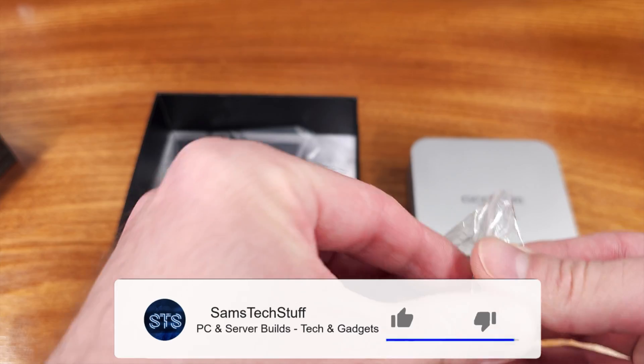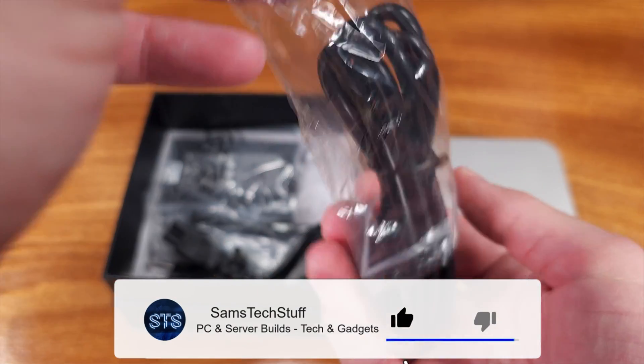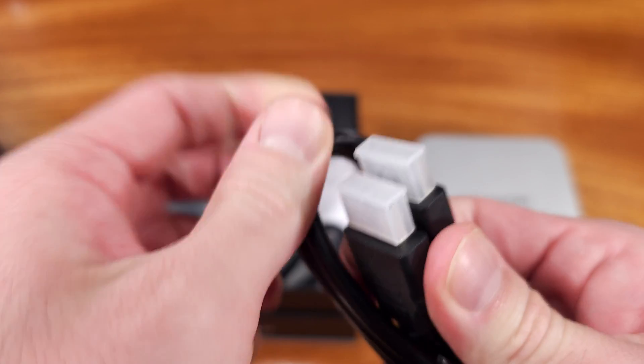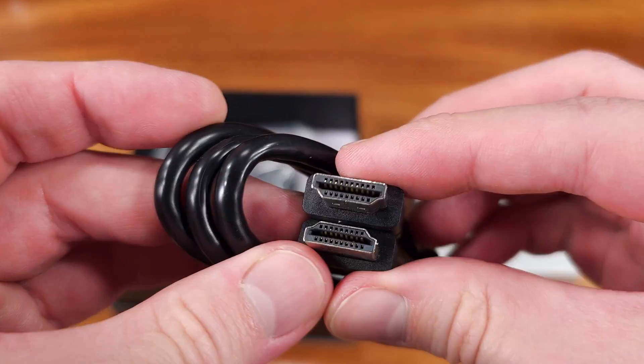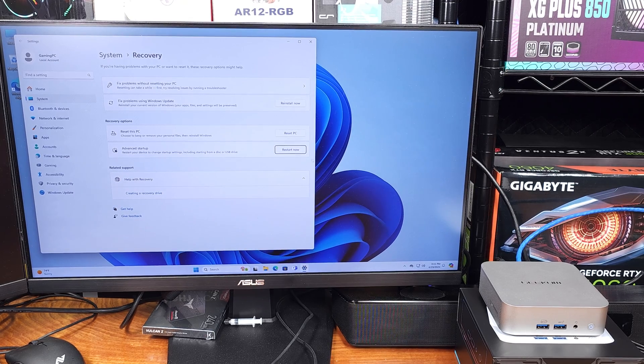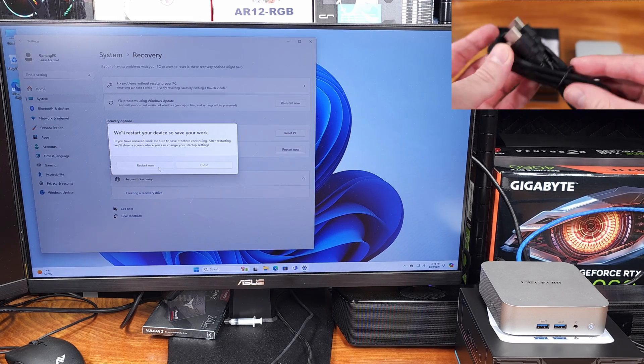As for the rest of the system's specs, this model is coming with a 2TB NVMe Gen 4 SSD. We've got 32GB of DDR5600 memory, which is a solid choice by Geekom. Overall, that's definitely going to help system performance and the iGPU.